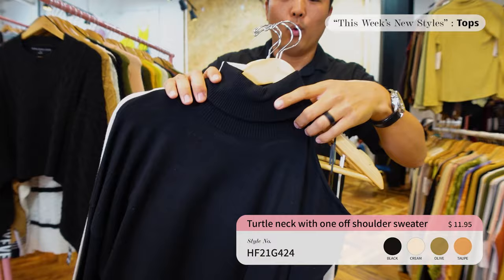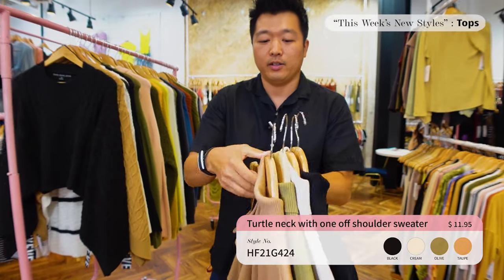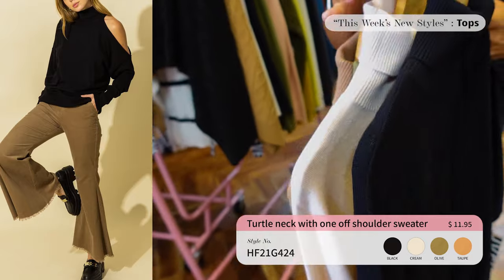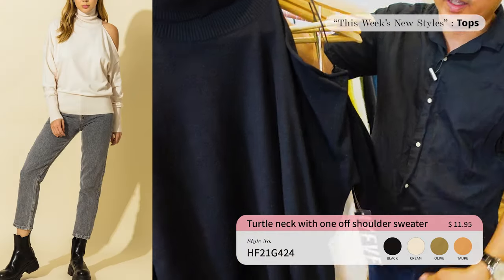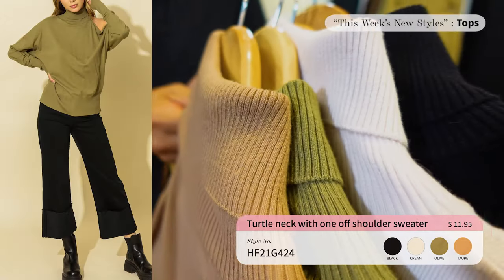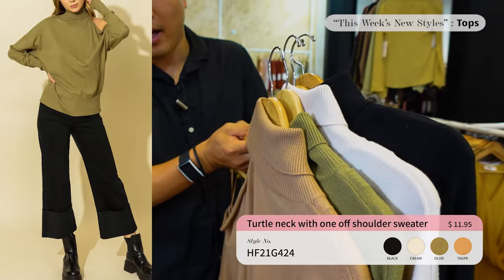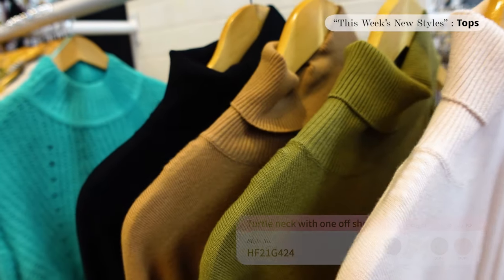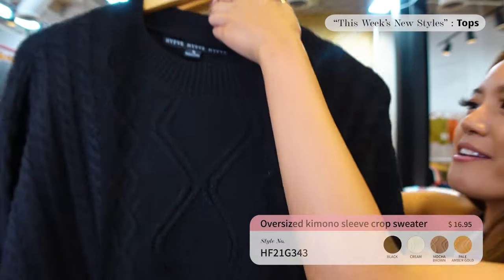Next up we've got the turtleneck one-off shoulder sweater, which comes in four different colors. This is a really cute and sexy item — it's fitted at the bottom, so it extends your waist. If you haven't already, make sure you contact your sales rep and place an order for it.